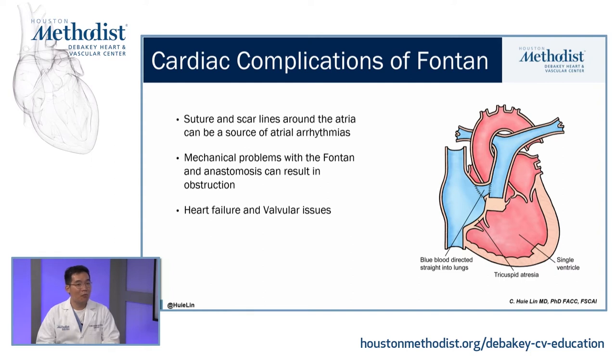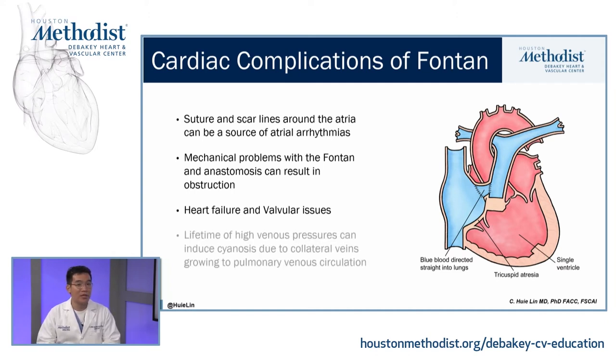If you have one single ventricle pumping the entire circulation for the entire life of this patient, any type of heart failure or valvular issues are going to be very problematic. Typically the atrioventricular valve — commonly termed the mitral valve in the left ventricle — is a problem if it develops any type of significant regurgitation.